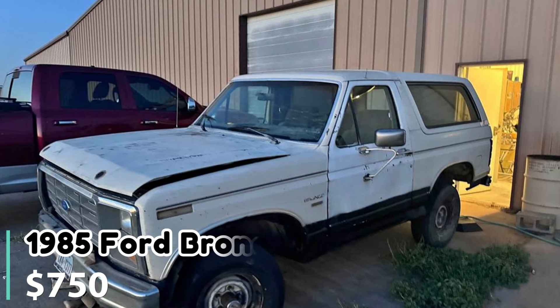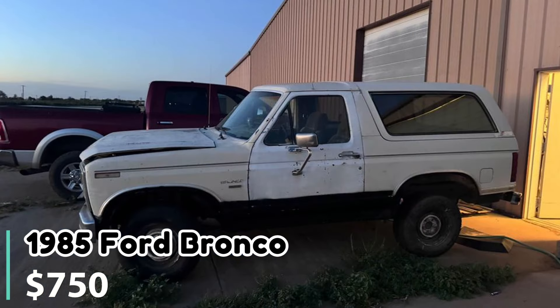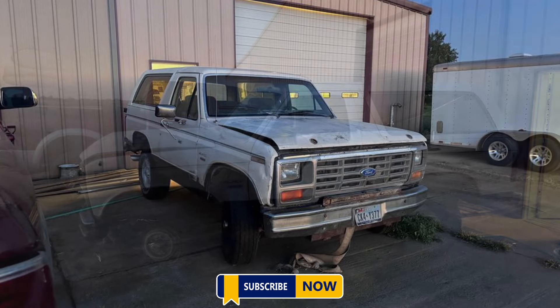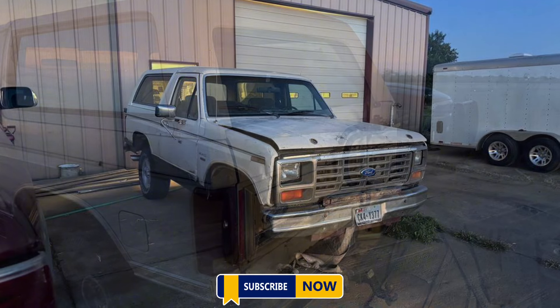Number one: 1985 Ford Bronco. This 1985 Ford Bronco is priced at $750 and located in Amarillo, Texas. The vehicle is rough both inside and out and needs U-joints. Although the engine runs, there is no title and it will need to be picked up by trailer or tow truck. The seller offers delivery for an additional fee depending on the location.